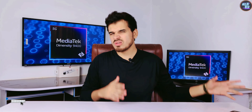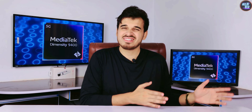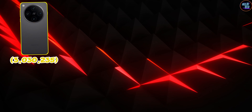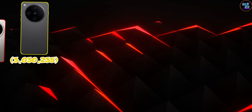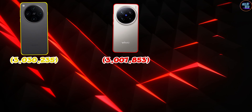I will show you some different smartphones with their respective Antutu version 10 benchmark results. The Oppo Find X8 Pro leads with an impressive score of 3,030,235 points, followed by the Vivo X200 Pro Mini at 3,007,853 points.